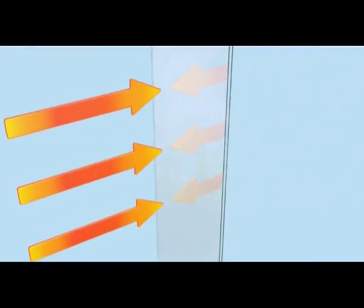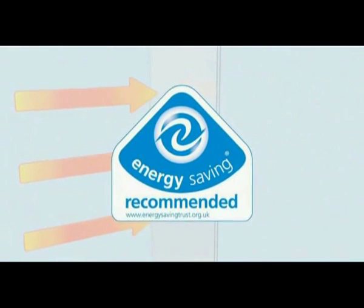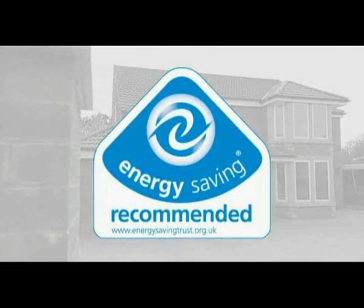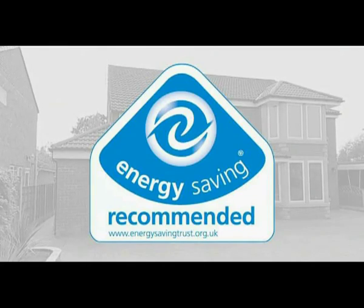Energy Saving Recommended is an energy saving trust initiative backed by government. So when you're choosing replacement windows, if you see the Energy Saving Recommended logo, you can be sure that the window is particularly energy efficient.